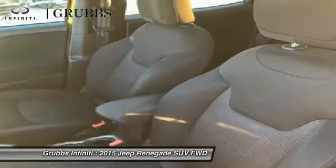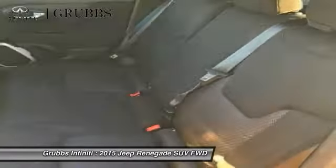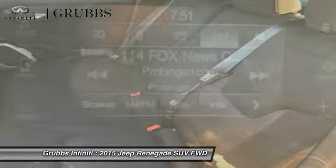Air conditioning, alloy wheels, power steering, four-wheel disc brakes, and compass.